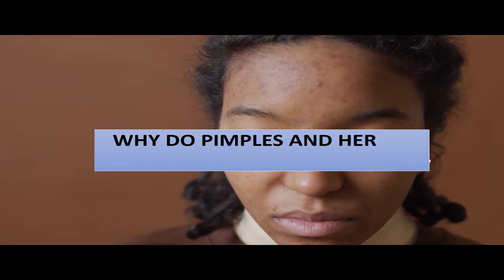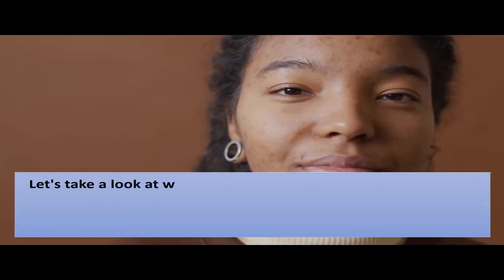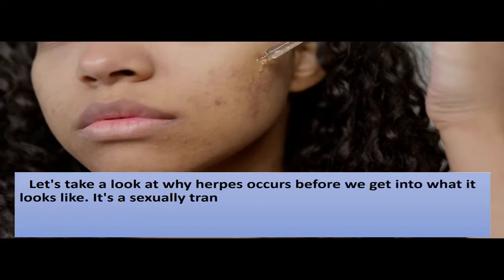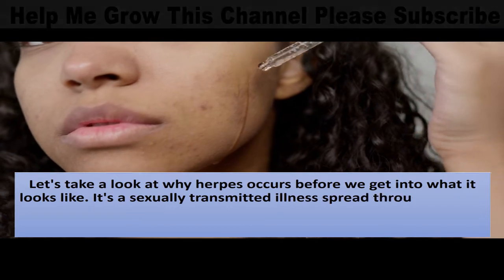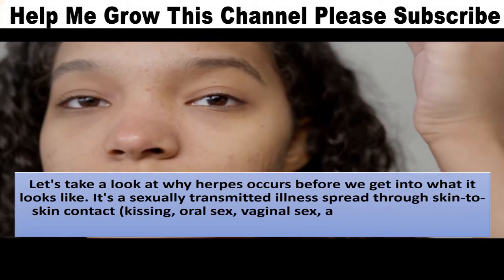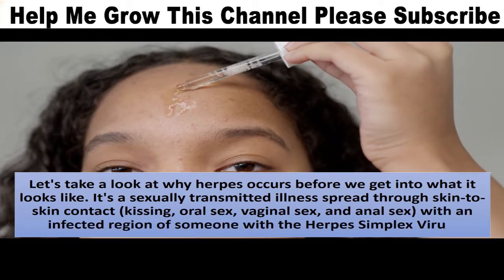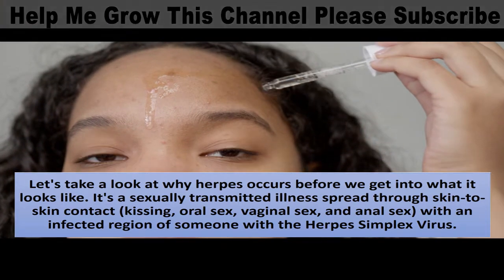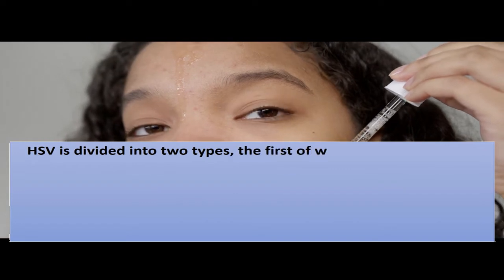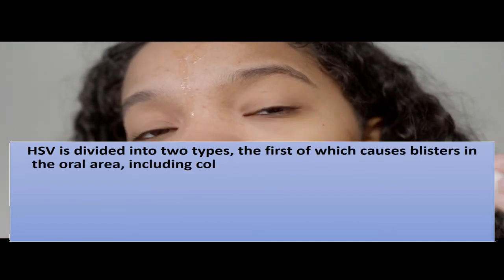Why do pimples and herpes blisters occur? Let's look at why herpes occurs before we get into what it looks like. It's a sexually transmitted illness spread through skin-to-skin contact, kissing, oral sex, vaginal sex, and anal sex with an infected region of someone with the herpes simplex virus. HSV is divided into two types: the first causes blisters in the oral area, including cold sores and fever blisters, and is linked to oral herpes.